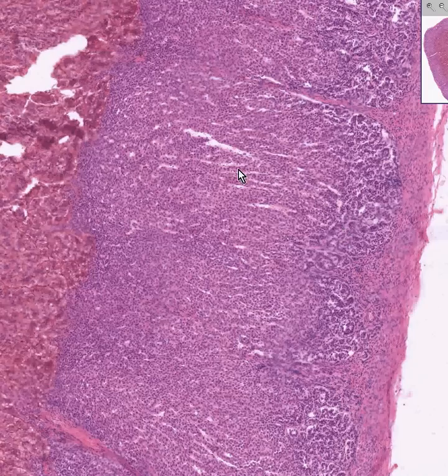The zona fasciculata pours out the glucocorticoids, the chief hormone being cortisol. And the zona reticularis pours out steroid hormones related to androgen and even some estrogen-like effects. So let's make this real simple: glomerulosa, fasciculata, reticularis — salt, sugar, and sex. I hope you remember that forever, because I was 59 years old before I could really put that together as nicely as I did now.